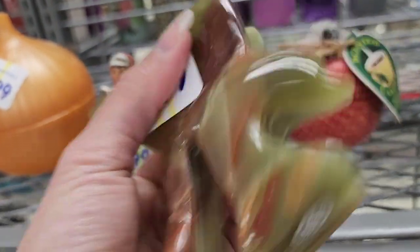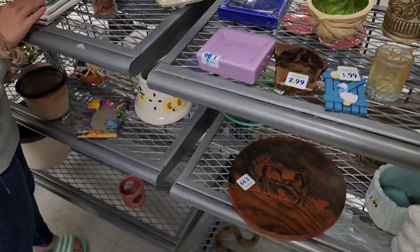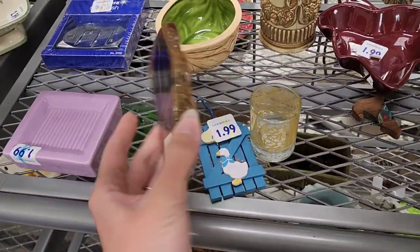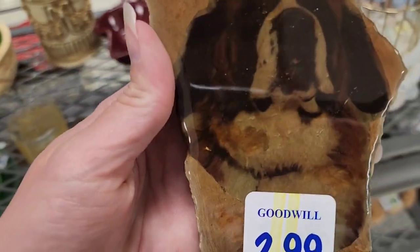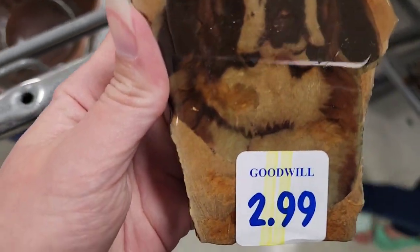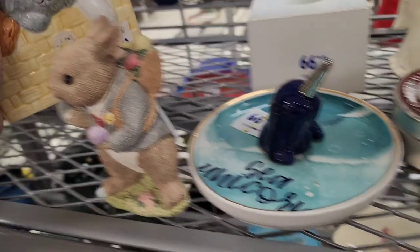This is an onyx statue of an eagle — $3.99, no chips or cracks, so I do pick that up because onyx can sell really well. This is a hobbyist piece — somebody probably made it themselves. It looks like they epoxied it and put a picture of their dog on it. I pick that up because dog stuff sells pretty well for me even if it is a hobbyist piece. It's on stone, it's a St. Bernard, and I've never seen a St. Bernard hobbyist piece before, so that's why I picked it up.